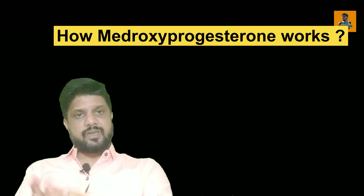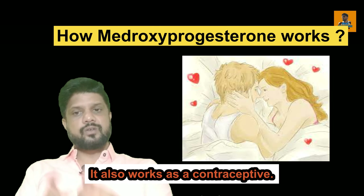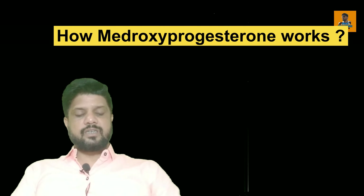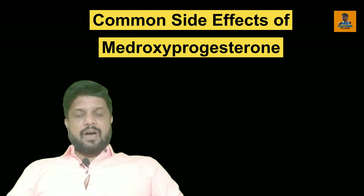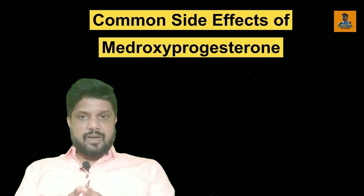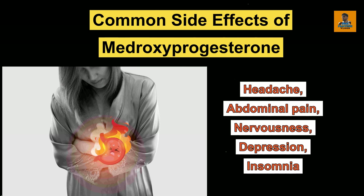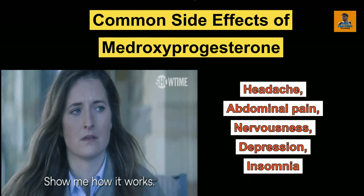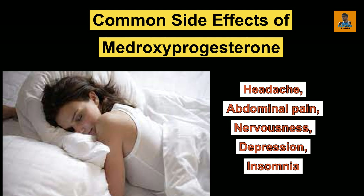Another use of Medroxyprogesterone acetate tablet is that it is also used as a contraceptive. After taking this tablet, patients may feel headache or abdominal pain, even nervousness, depression, and insomnia — that means difficulty in sleeping.